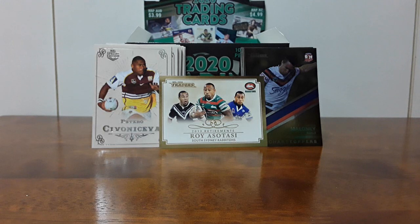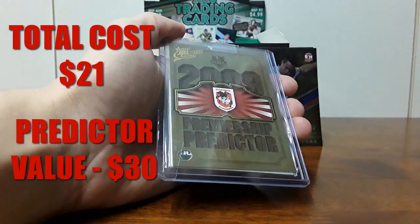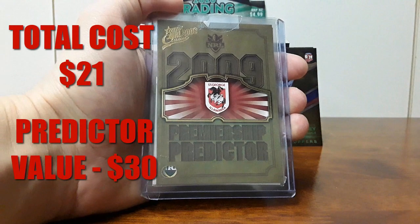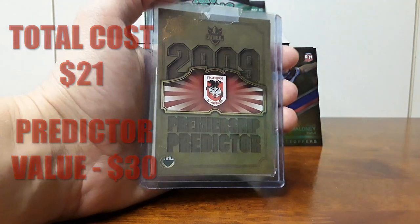Next up we have something very, very cool — I was very happy to win this. A couple of very nice cards, and these ones are worth quite a bit. One of them is actually worth quite a bit more, which I was surprised about. I paid a decent amount but for what it's worth, it was definitely a good little pickup. First up we have the 2009 Premiership Predictor, NRL 2009 Select Classic — St George Illawarra Dragons 2009 Predictor.